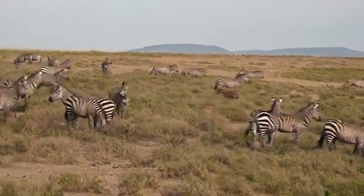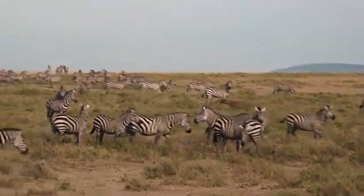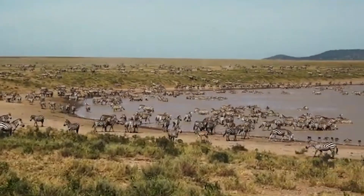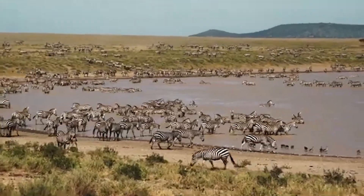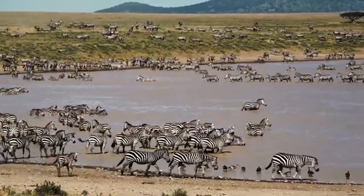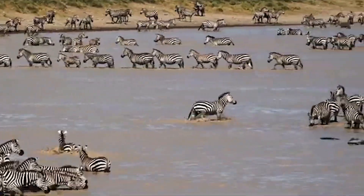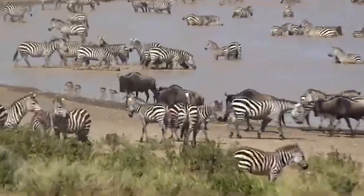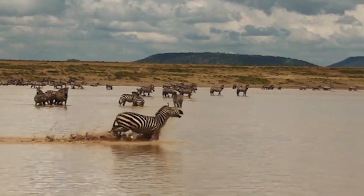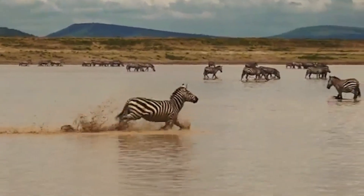Zebras take dust baths to remove dead skin. They do this by laying down on loose, fine sand or soil and rolling in it. Taking a dust bath has many benefits — not only does it remove dead skin, excess oils, and ticks that are stuck under the coats, but as zebras roll in the dust, the particles act as exfoliators and loosen the skin. The dust particles are also useful for absorbing oil grime on the skin.